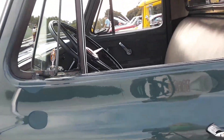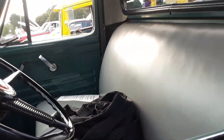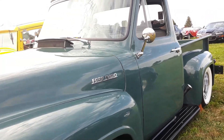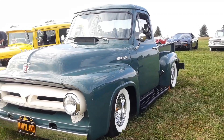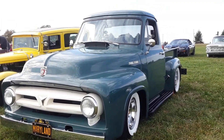Flip it over to his truck. Still has the three-speed on the column — about '54, somewhere around there.